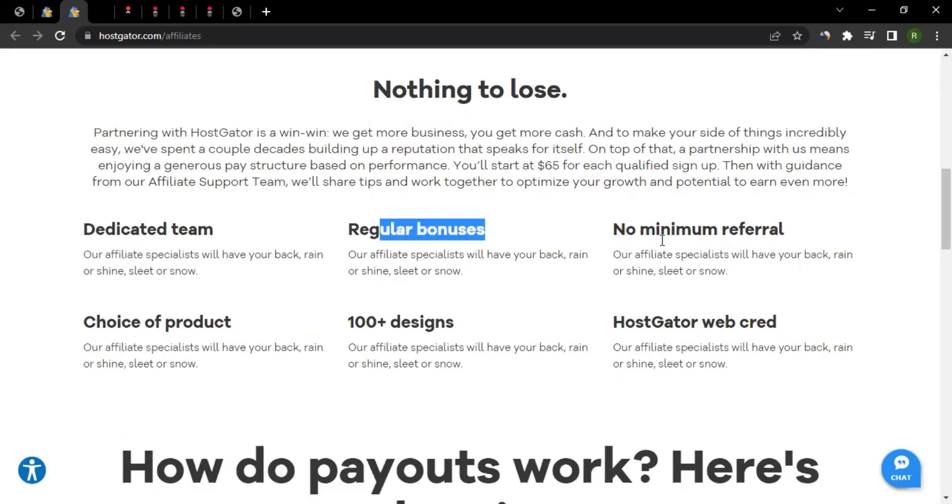They also provide a dedicated team and regular bonuses, and there is no minimum referral requirement. It's not like you must bring sales immediately — they believe that today you might not be bringing sales but tomorrow you may. So you join, start promoting, and when a sale happens you get your commission.